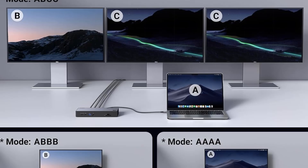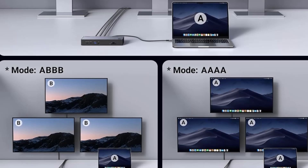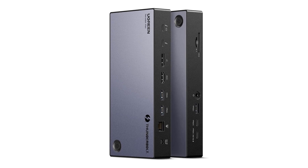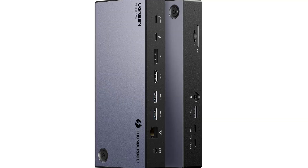The device's rear panel contains a 40Gbps Thunderbolt 4 connection for your MacBook, a gigabit Ethernet port, two 5Gbps USB 3.0 Type-A ports, and three ports capable of driving an 8K monitor at 30Hz — one DisplayPort 1.4, one HDMI 2.1, and one Thunderbolt 4.